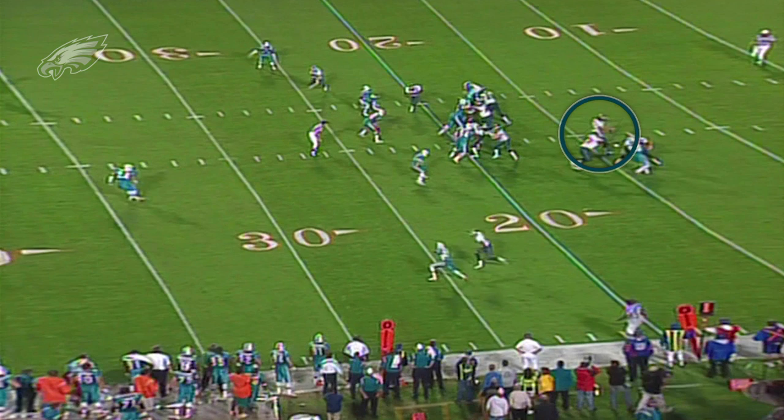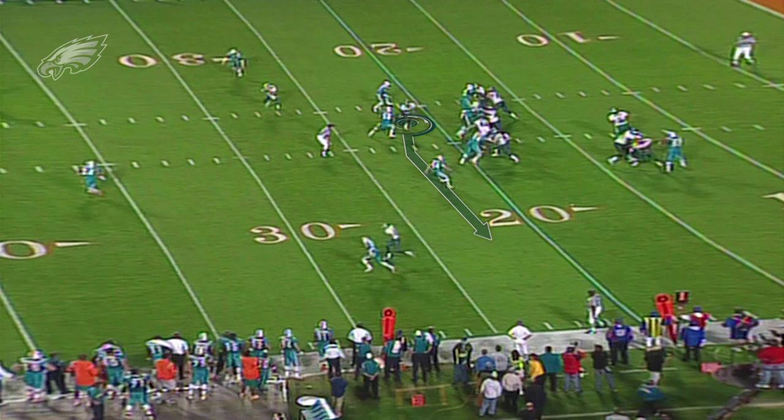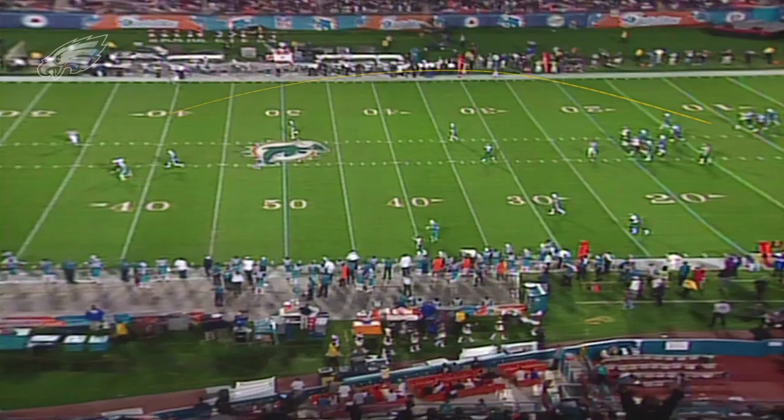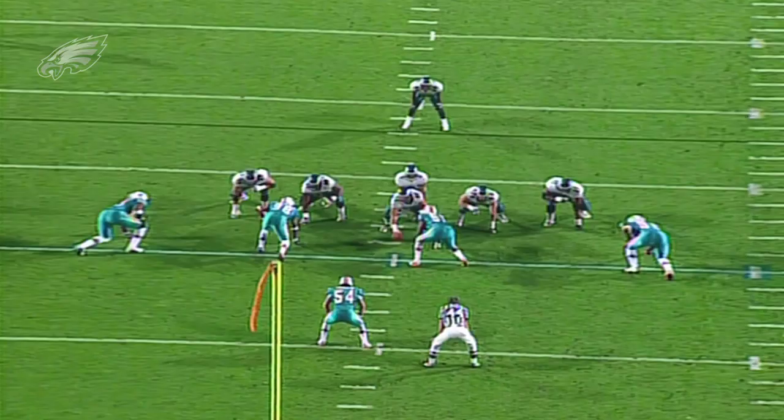At the snap, McNabb starts to his left with a play-action fake. Rookie wide receiver Freddie Mitchell is running a shallow crossing route. Both the run fake and Mitchell's route are meant to hold the linebackers at the second level, keeping them close to the line of scrimmage. Next to Mitchell, wide receiver James Thrash is running a deep over route, which should attract the attention of the safety to the far side of the field. Lastly, wide receiver Todd Pinkston will be streaking to the post, attacking the Dolphins over the top. With the safety removed from his side of the field and the backside safety unable to read Pinkston's route, McNabb lofts a beautiful deep ball right into the receiver's hands — a 59-yard completion to start the game.